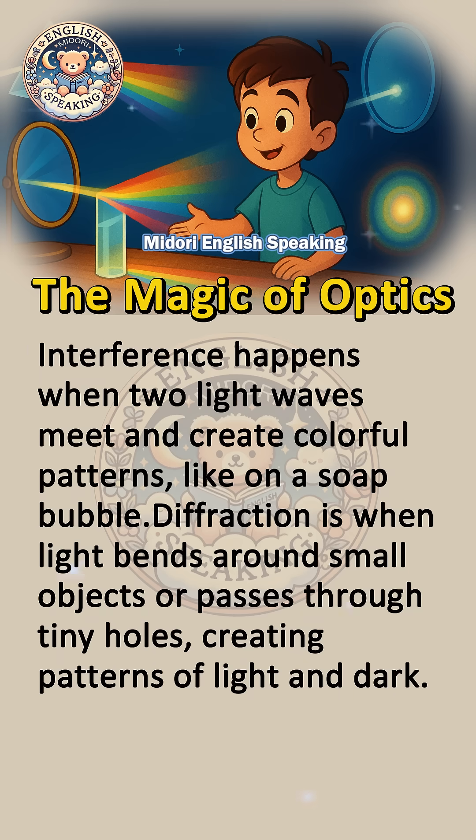Interference happens when two light waves meet and create colorful patterns, like on a soap bubble. Diffraction is when light bends around small objects or passes through tiny holes, creating patterns of light and dark.